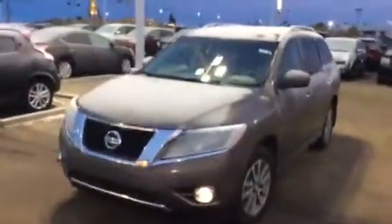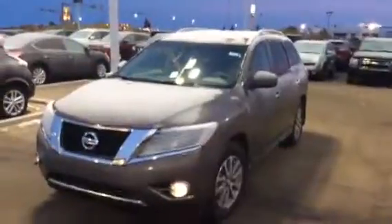Good morning, Seth. It's Roger here from LA Nissan. It's a crisp Saturday morning on Black Friday weekend.